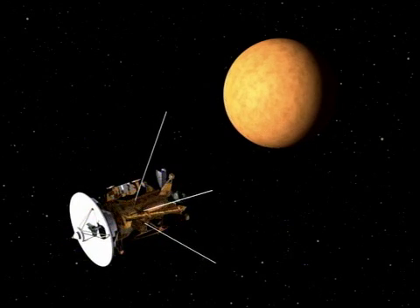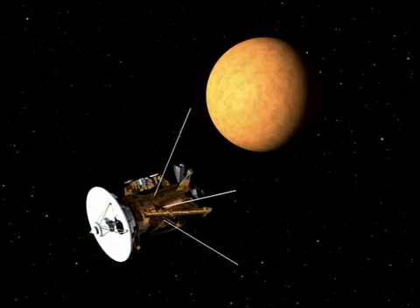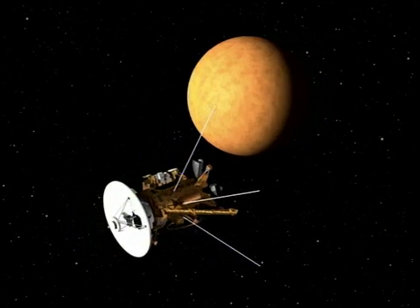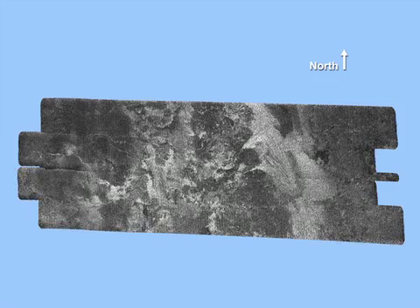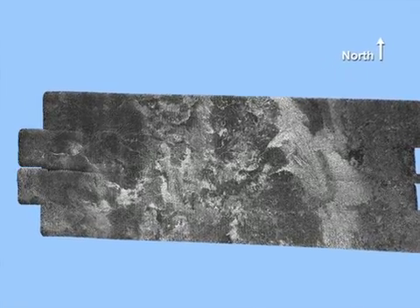Looking to the future, Cassini will sail past Titan on January 13th of this year, attempting to capture images that have never been seen before from Titan's northern latitudes. Cassini will also image another area on Titan's surface called Ganesha Macula, believed to be an icy volcanic dome created by water and ammonia that seeped up from the surface and formed a pancake-like structure. Exciting things are on Saturn's horizon, so stay tuned.